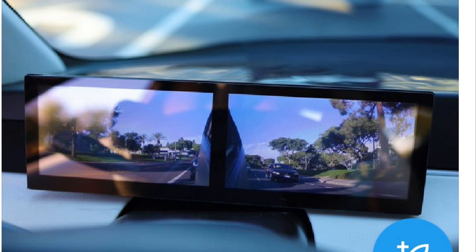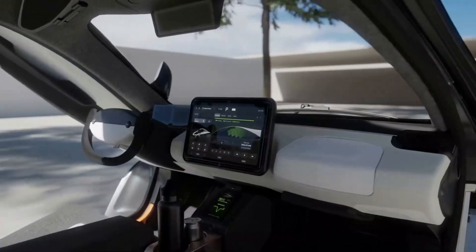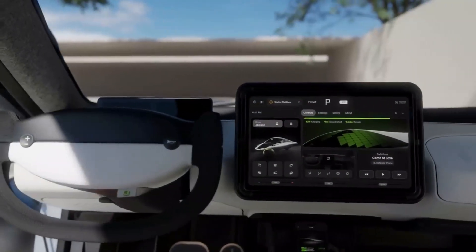Another advantage is that cameras eliminate blind spots since their wide-angle lenses provide a far clearer view of the road. With a normal car, you have a blind spot from roughly the center of the mirror to the edge — you can't see anything in that area depending on how you adjust your mirror. But with the wide angle of the camera, you can see all the way to the side of your vehicle. That coupled with the rearview camera gives you 180-degree views, eliminating any usual blind spot.